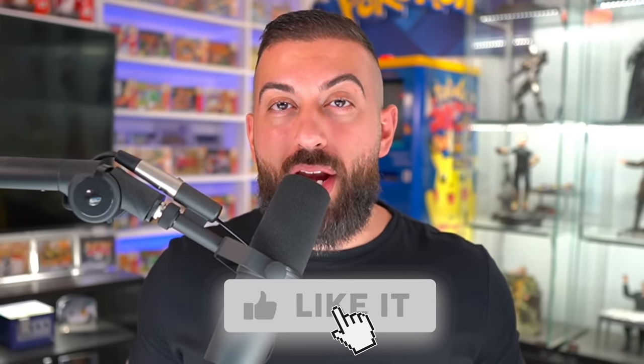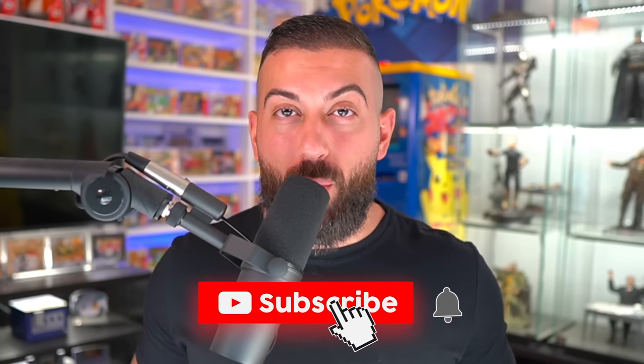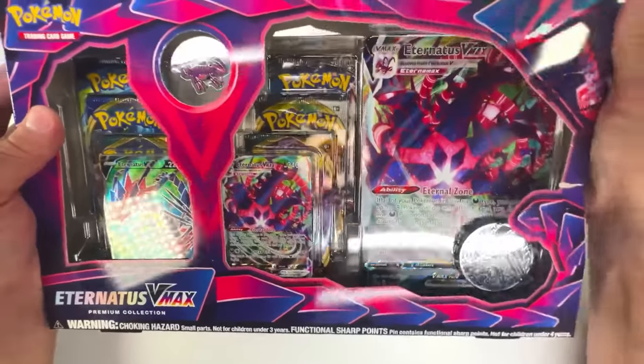Just so you guys know, I'm going to be giving away two really cool collection boxes to two lucky winners here in the PokeCame. To enter the giveaway: number one, smash the like button; number two, make sure you subscribe with notifications on; and number three, leave a comment down below in the comment section. Alright, let's crack this sucker open.